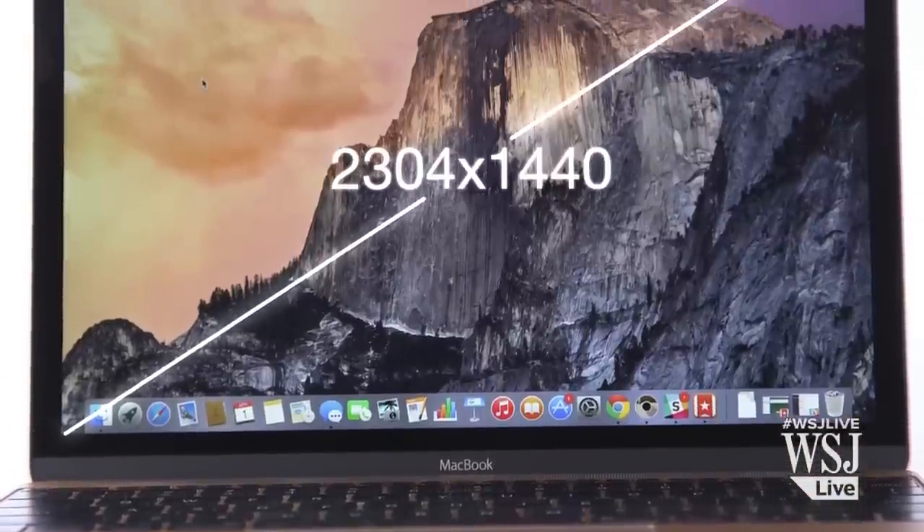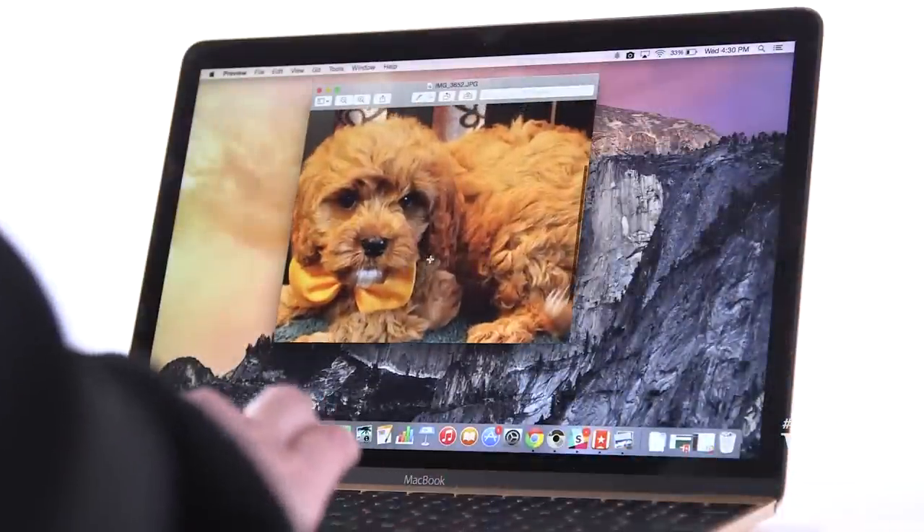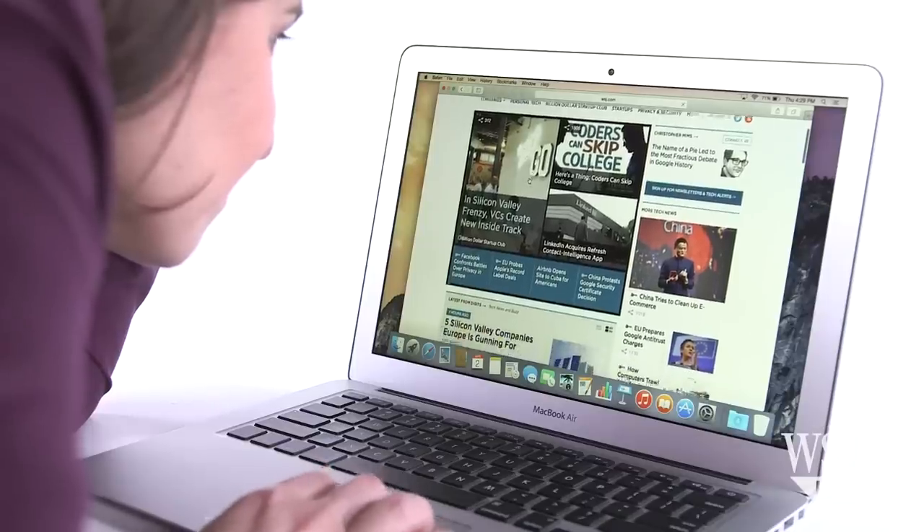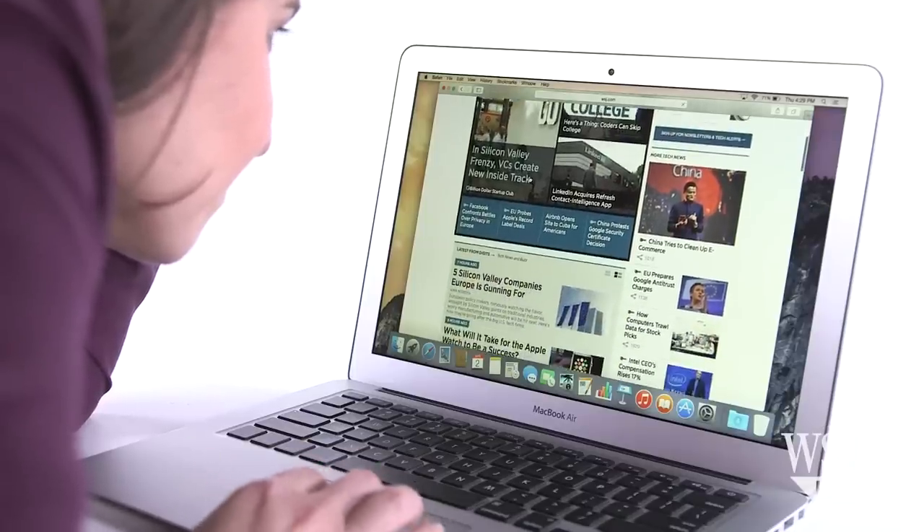Adding to that beauty is this beautiful 12-inch Retina display. With the crazy high-resolution display, photos look like they were painted on, and even boring text is nice to read. When I go back to my Air's lower-resolution screen, everything looks pixelated.